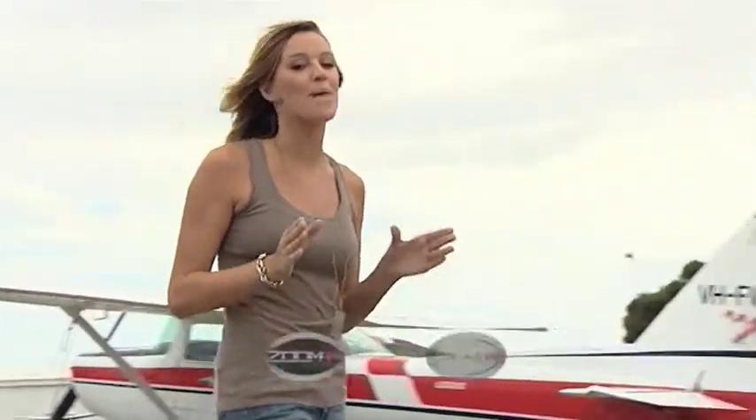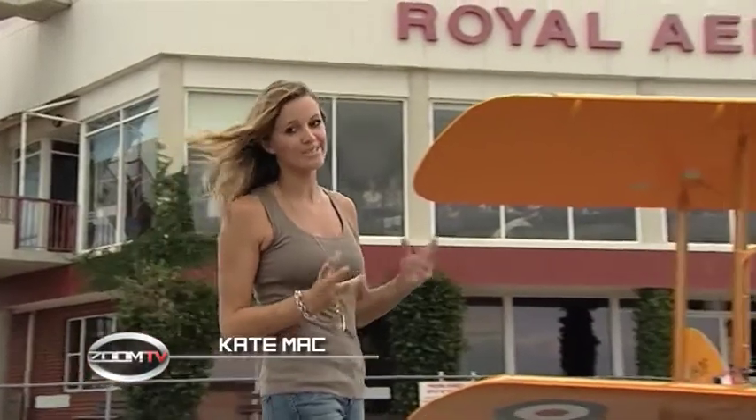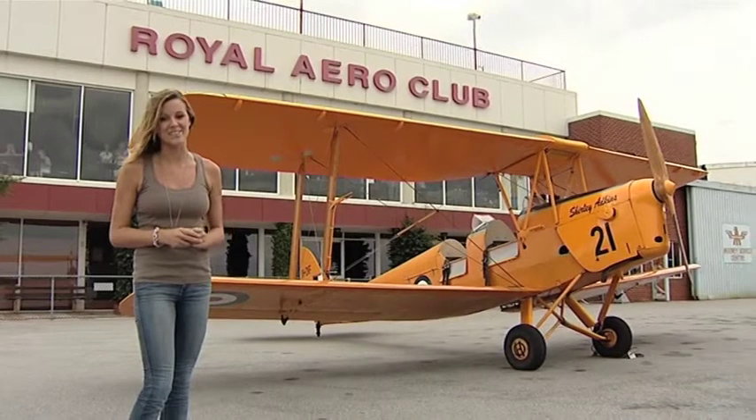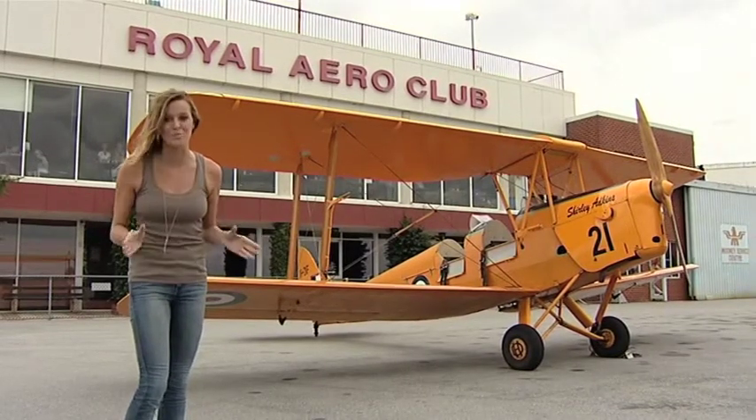The Wright brothers, the Red Baron, Maverick and Goose — all important figures in aviation over the years. Well, except for maybe Goose. And now, thanks to the Royal Aero Club of WA, you might be able to add your name to that list with their vintage Tiger Moth flights.